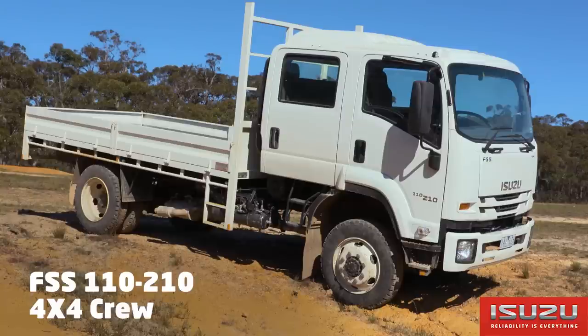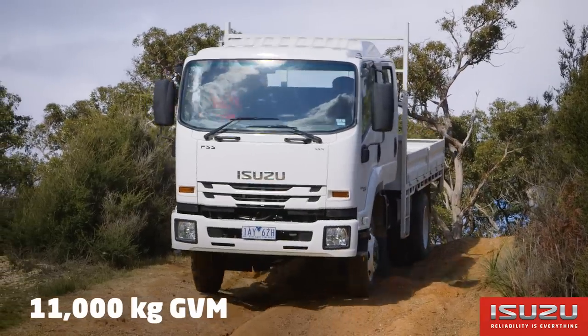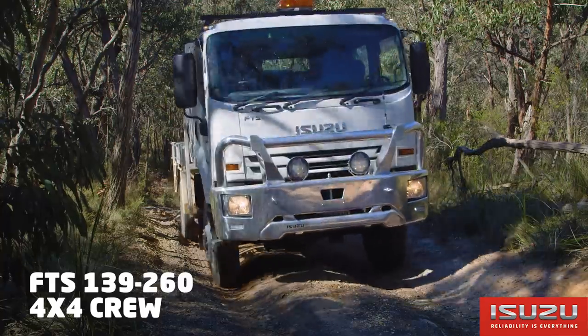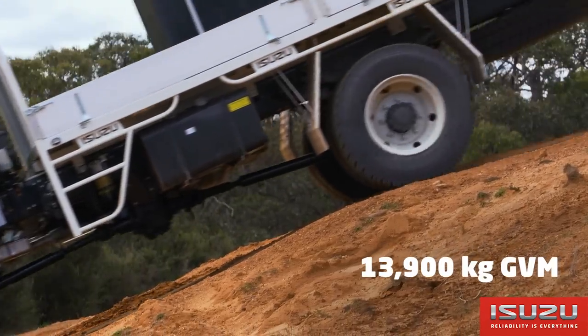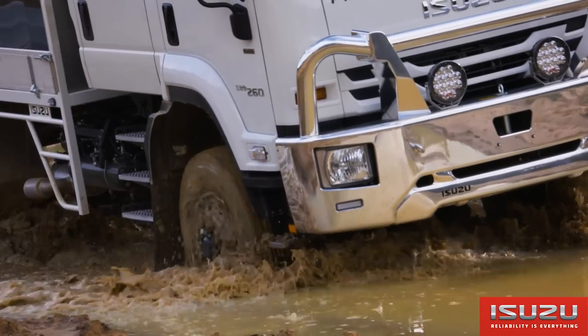The FSS 110-210 4x4 crew is rated at 11 tonnes GVM and is a true workhorse in harsh off-road conditions. The range rounds out with the FTS 139-260 4x4 rated at 13.9 tonnes GVM — this truck is a linchpin for rural fire service and mining applications.